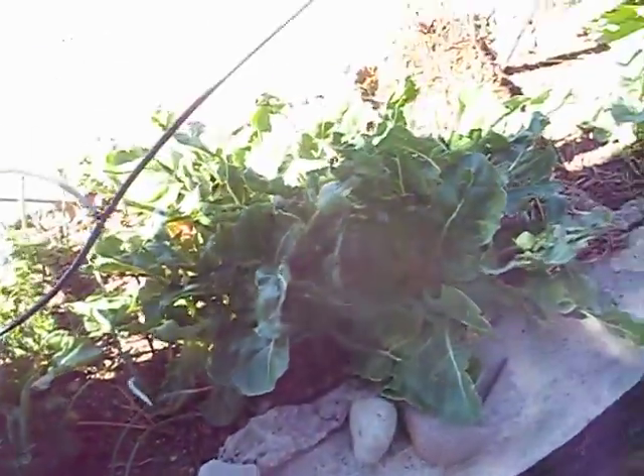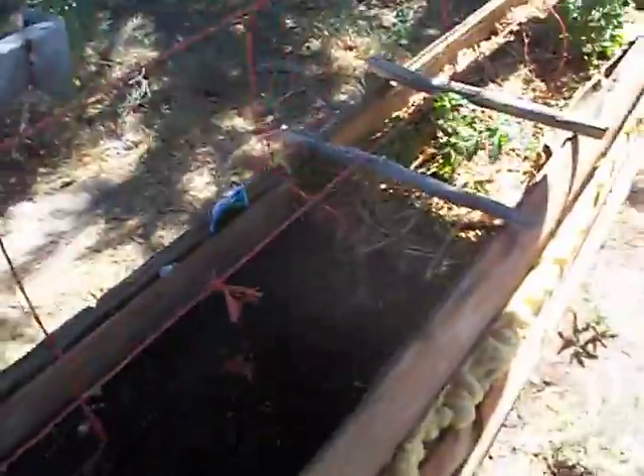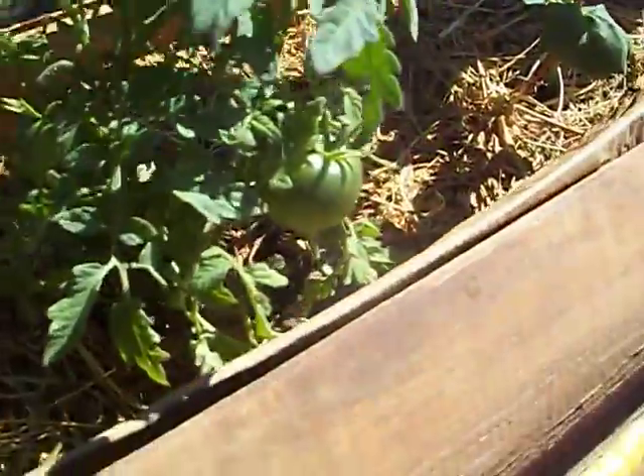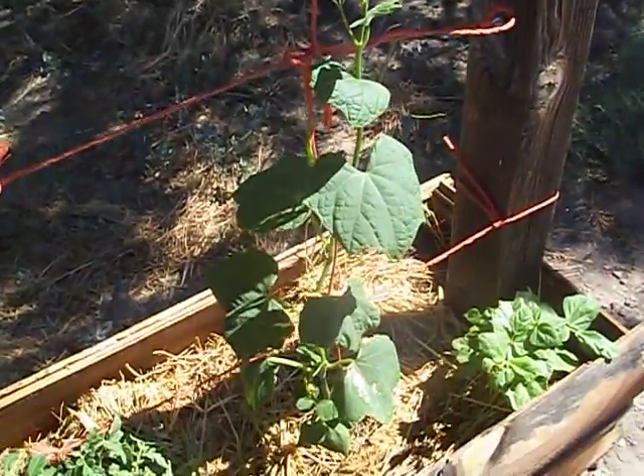Some of them do better than others based on where they're at. Over here on this side they get a lot more shade and look a little happier. We also have tomatoes and a chayote squash.